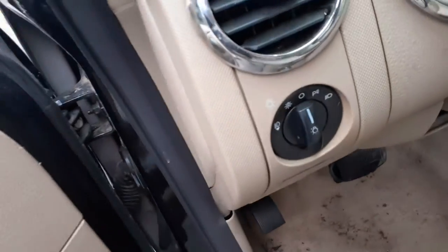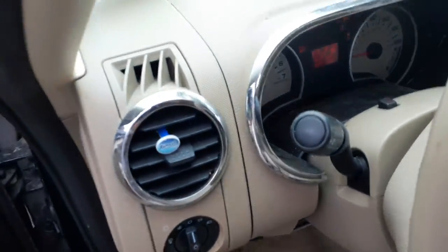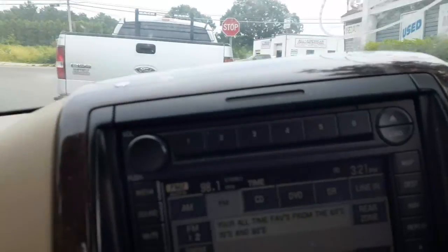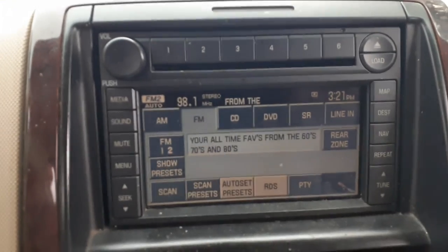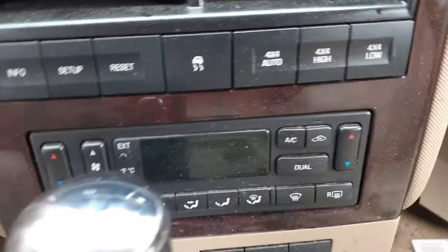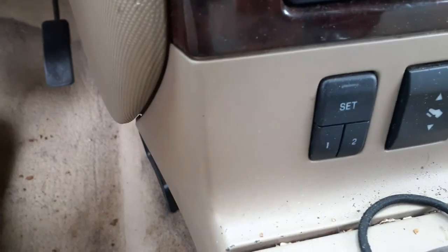There's your window switches, all there. Power mirror, light switch. There's your radio — AM/FM 6-CD with navigation, as you can see it's all good and playing. Automatic heater controls. There's your heated front seats. There's your adjustable pedal and your memory buttons.